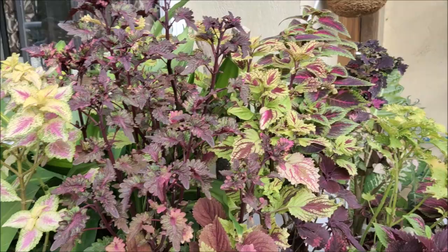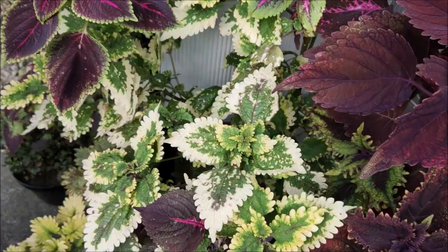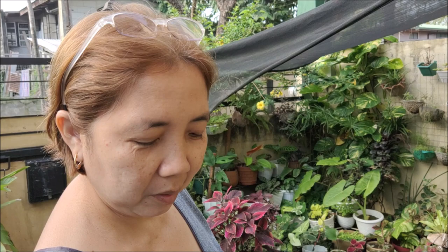What are the colors that you usually prefer where coleus plants are concerned? Colors? It's just a combination of greens, yellows, reds, burgundy. What color do you prefer? I like them all — you like all the colors.